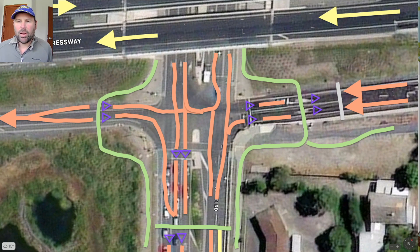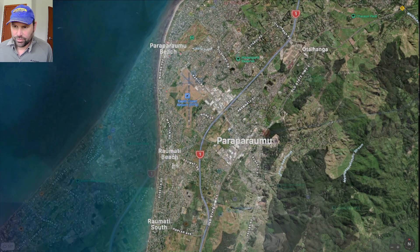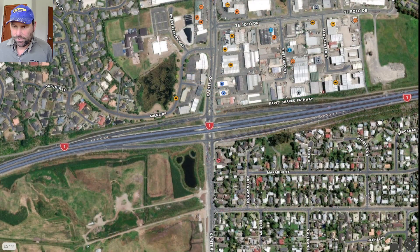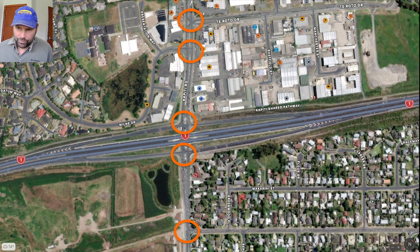Going back and looking at the closer-in view: between these two traffic lights there's only space for about five cars. Each time traffic comes down wanting to take the expressway to Wellington — coming from the top of the image — they go through a set of traffic lights, then another set of traffic lights, then another set of traffic lights.